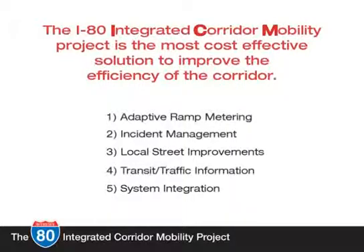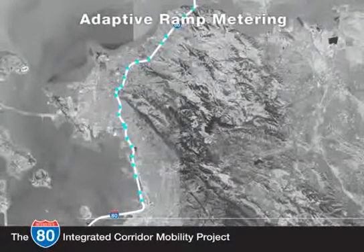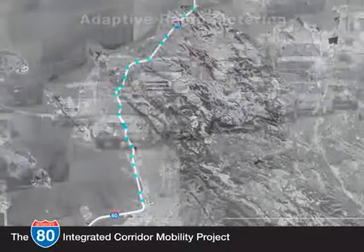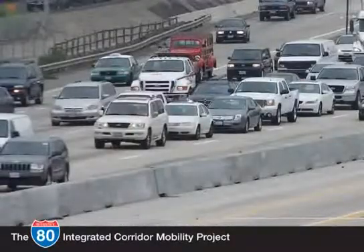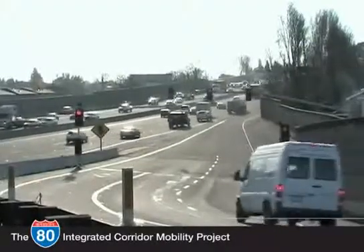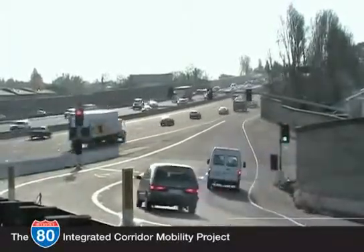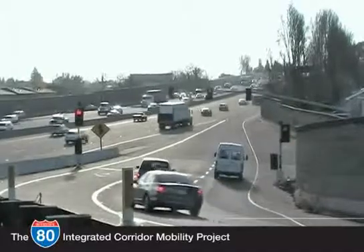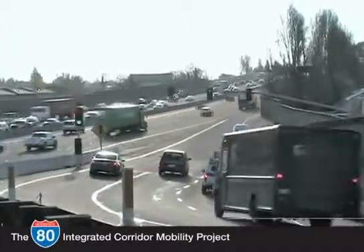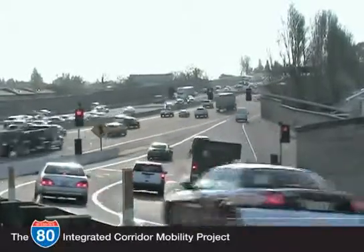On the freeway, ramps connecting arterial streets to I-80 are heavily used during the commute hour. Sometimes too much traffic gets on at one ramp and the freeway backs up. That is why the I-80 ICM project includes ramp metering at 40 on-ramps. Ramp metering is more than just a traffic light — it's a way to make freeway flow more even and improve merging, which reduces accidents and improves travel time reliability.